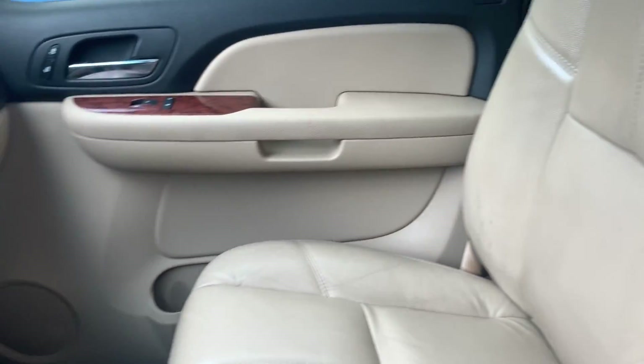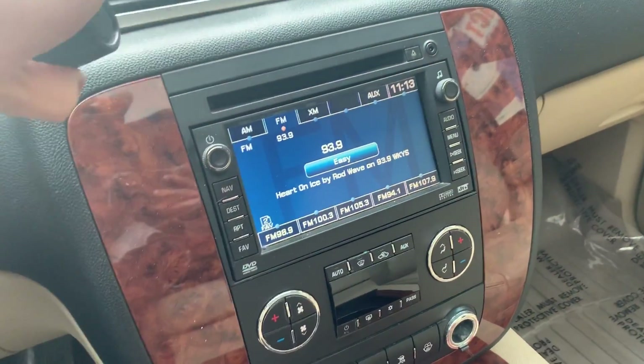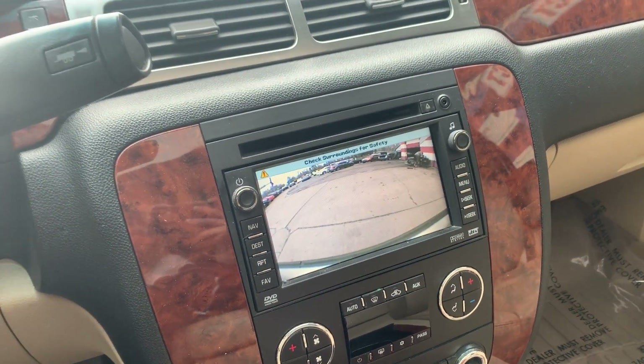You do not want to miss out on this 2007 Chevrolet Tahoe, so come by Airport Auto Sales today and check it out. Bye, you guys!